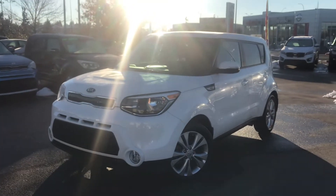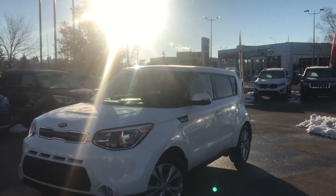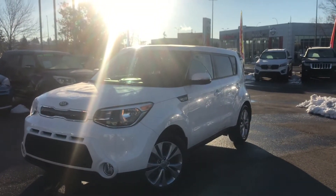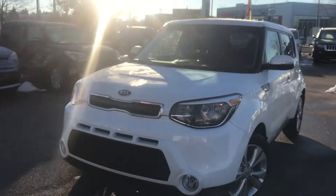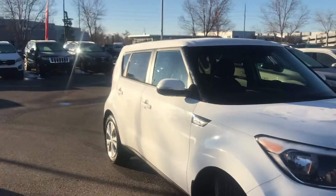Good morning everybody, welcome to Straight Line Kia. Wanting to share with you this absolutely beautiful 2018 Soul LX — this is an amazing value vehicle. Right away we're going to see the nice alloy rims, we've got fog lights, and this car has signal repeaters on the side view mirrors.